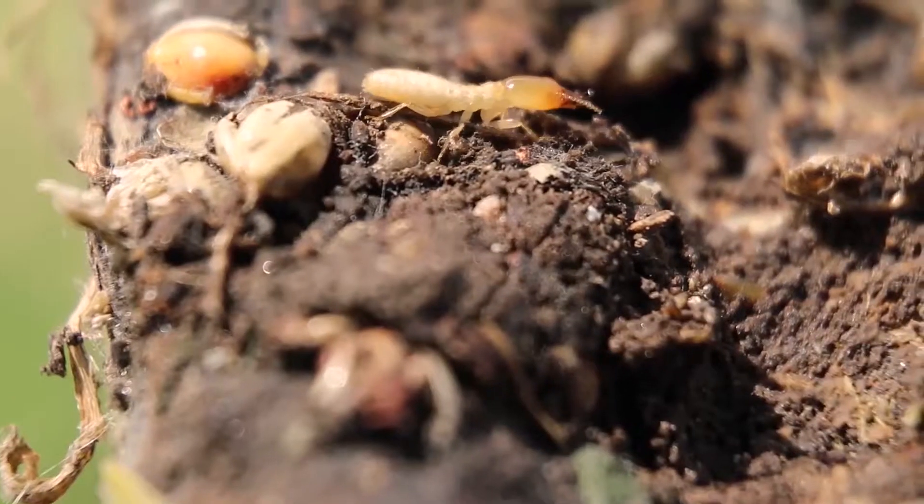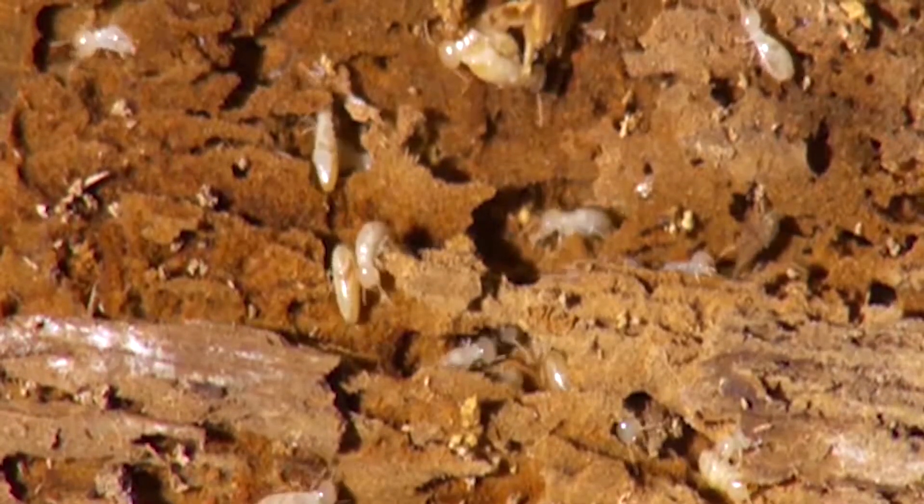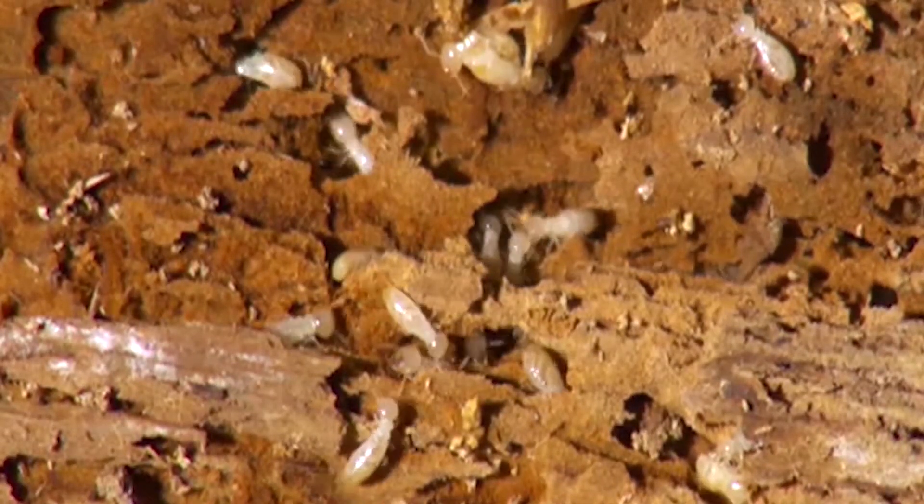I recently went on an inspection to a couple's house where they had cut down some trees. In the middle of the wood — the hardy part — we actually found a ton of termites. He was really concerned, so we checked out his crawl space and around the home as well. We didn't find any activity, so he was very thankful for that.